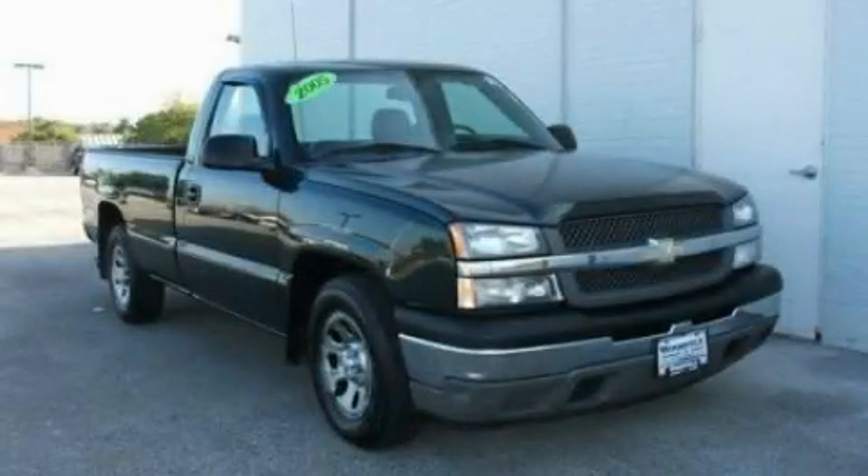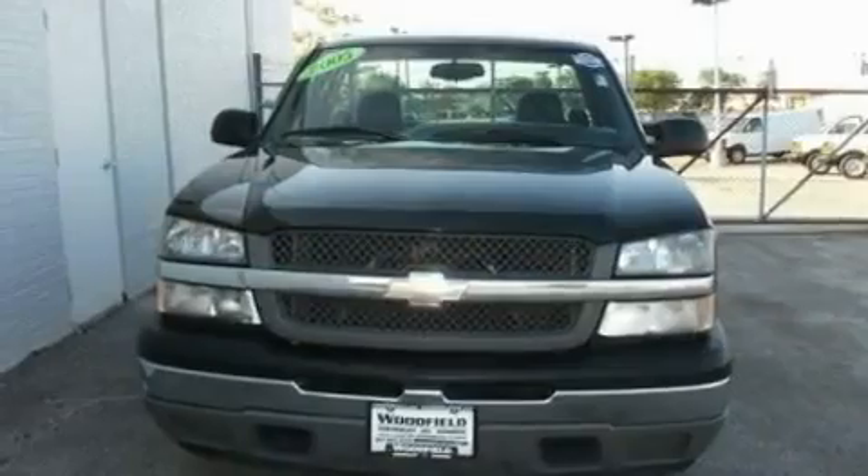This is a 2005 Chevrolet Silverado. It has the power to move what you need and the look, too.